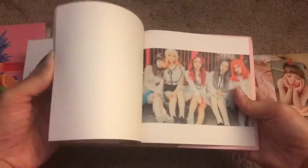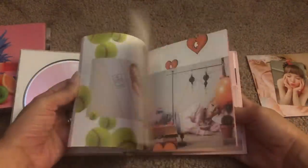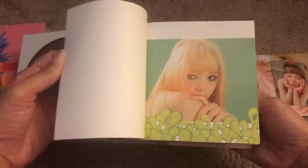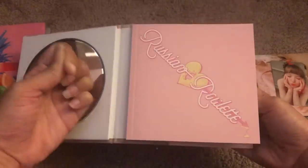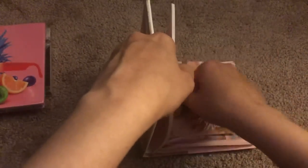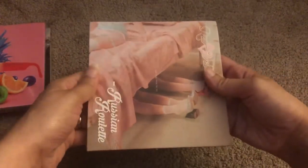And then just a quick flip through of the photobook. I loved this era — I loved the music video of this era, it was amazing. That is Russian Roulette.